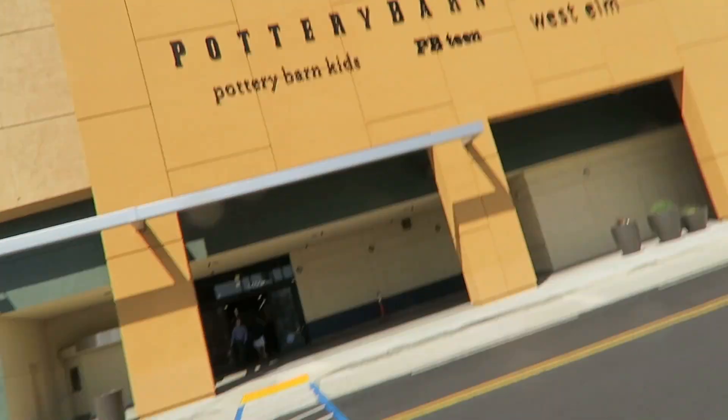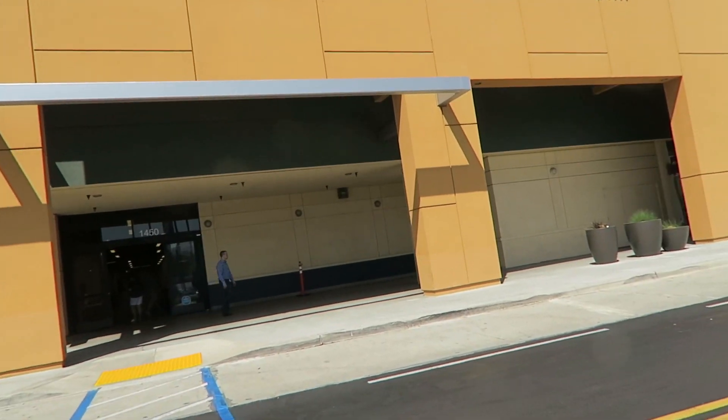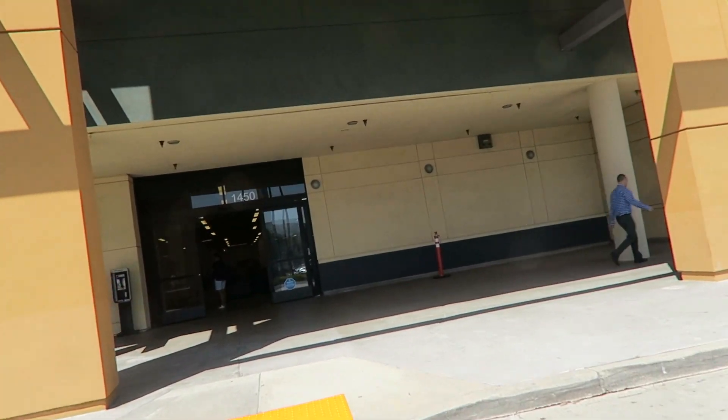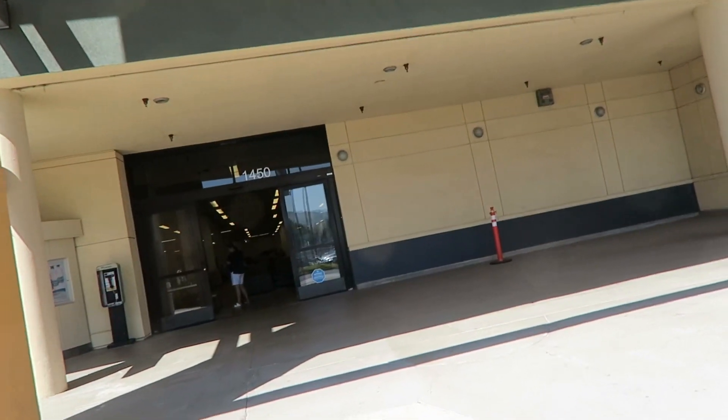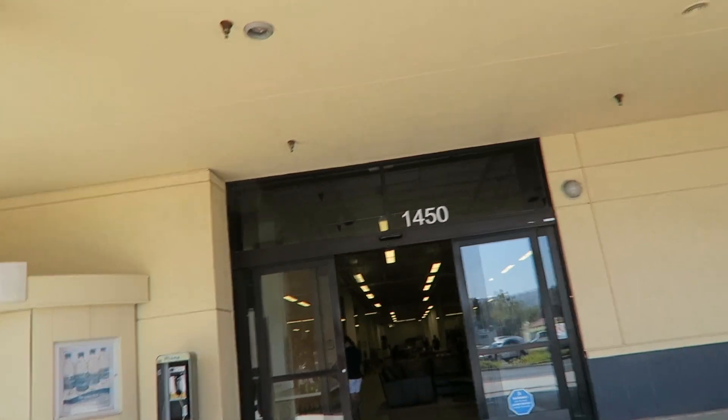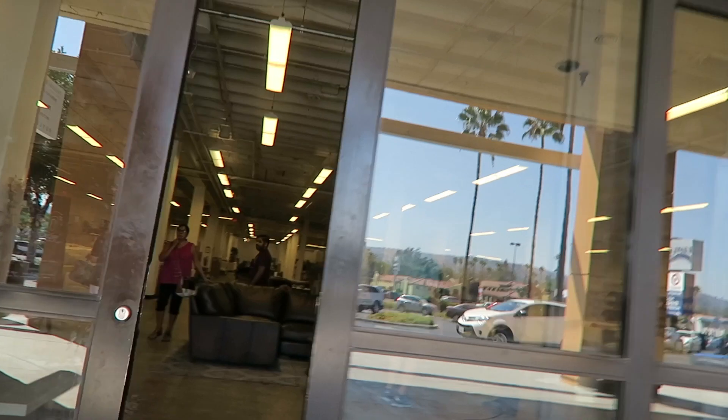They just redid the inside. I regret not being able to come here during Labor Day — today is two days after Labor Day. Anyway, we are at the Pottery Barn Outlet, you guys! This place is amazing. If you guys know, I used to work at Pottery Barn, and they actually closed down all the outlets for a while. They recently started opening them up again and supposedly revamped the interior, and I am super excited to check out the store.